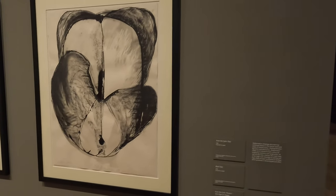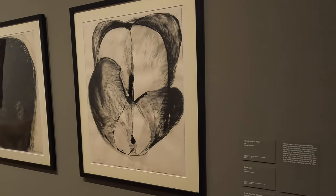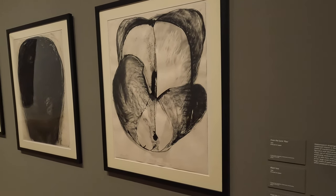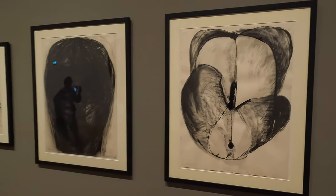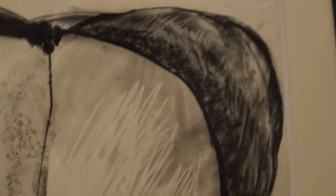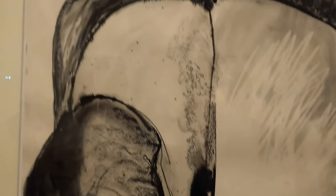Drawings document her continued interest in the natural world and states of transformation, working between figuration and abstraction. They do drift between — it could be an apple or something abstract. It's rather beautiful how she's got blurry, watery charcoal here, and then she's rubbed into the charcoal there. She's got that almost printed look, which I'm guessing came through some kind of monoprinting process.